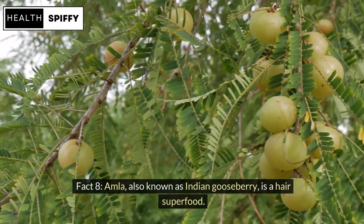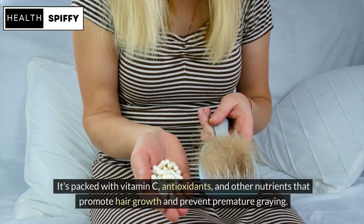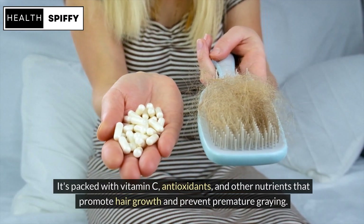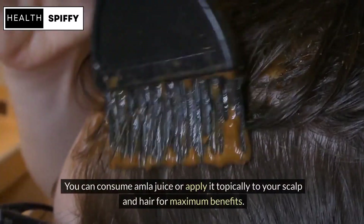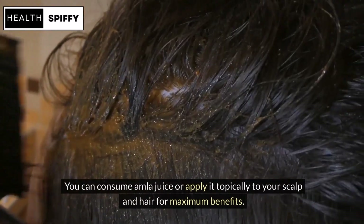Fact 8: Amla, also known as Indian gooseberry, is a hair superfood. It's packed with vitamin C, antioxidants, and other nutrients that promote hair growth and prevent premature greying. You can consume amla juice or apply it topically to your scalp and hair for maximum benefits.